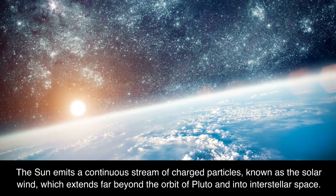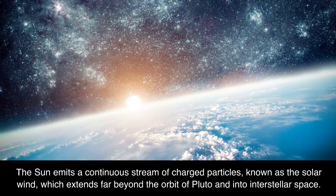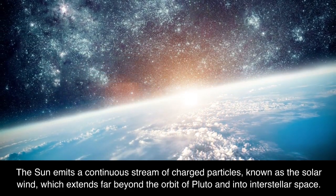The Sun emits a continuous stream of charged particles known as the solar wind, which extends far beyond the orbit of Pluto and into interstellar space.